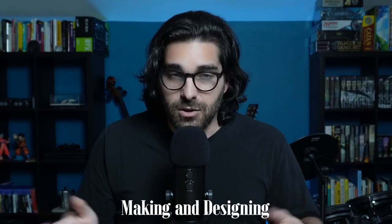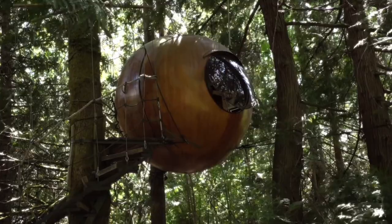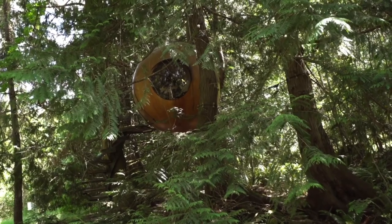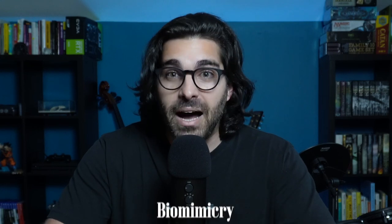Between making and designing, Tom started to reconceptualize what the Free Spirit Spheres were going to be. Tom now wanted these spheres to hang in the canopy of the forest instead of floating in the sea, and started seeing the spherical geometry as nature's packaging — a seed or a nut where the exterior structure protects the interior content as it hangs. He started to adopt a mindset of biomimicry.